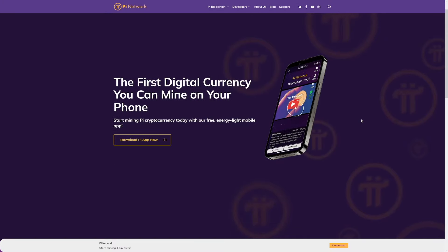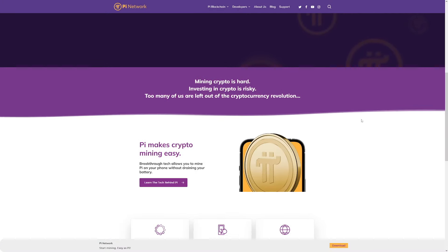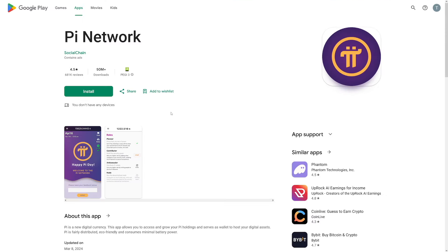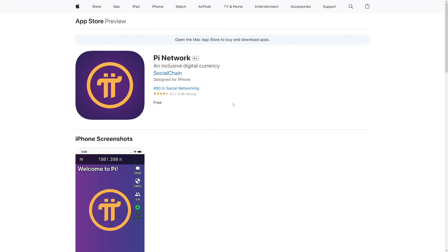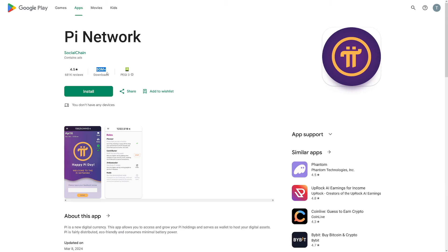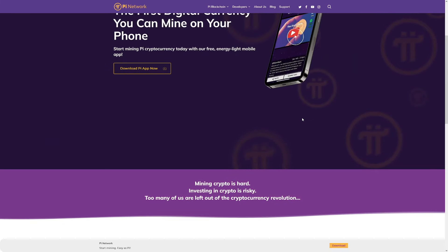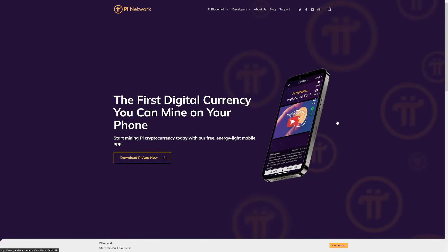In a nutshell, Pi Network lets you mine its own native Pi cryptocurrency right from your phone. It is available on Google Play and for iOS users. This app has over 15 million downloads for Android users — it is by far one of the most popular crypto earning apps. The company claims it doesn't drain your battery too much and was designed specifically for phone mining.